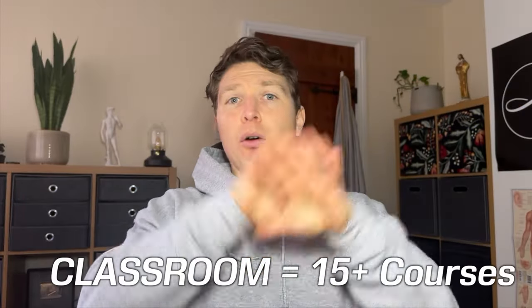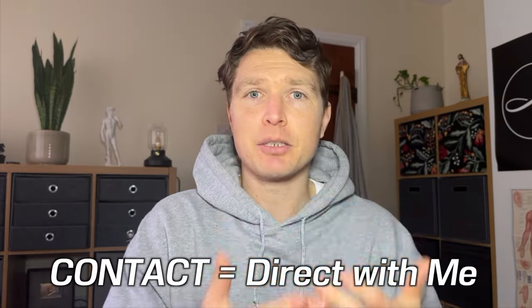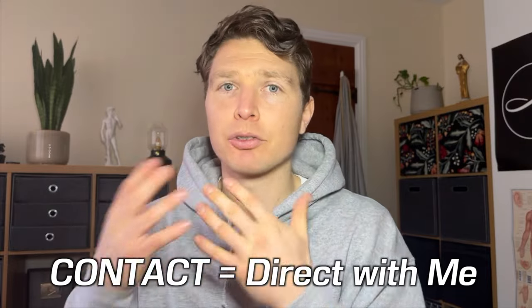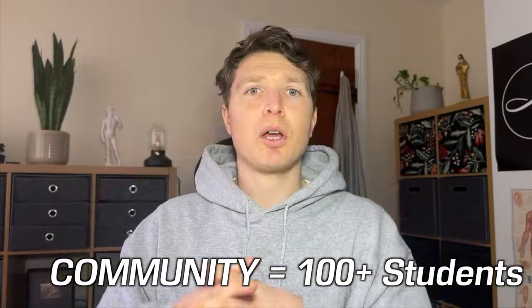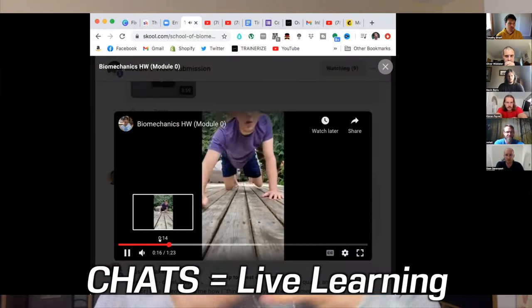If you join the school, you get access to all the courses mentioned, plus direct access to me — you can message me anytime, ask questions about the course, or send me footage for feedback. There's the classroom, contact with me, and community. There are over 100 active students on the site, live chats are available, and I do two live chats a month on Zoom. That's what makes up the school: all the content, the pillars of healthy biomechanics, and the whole community side of things.